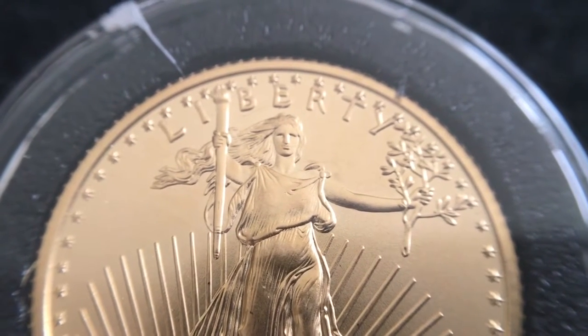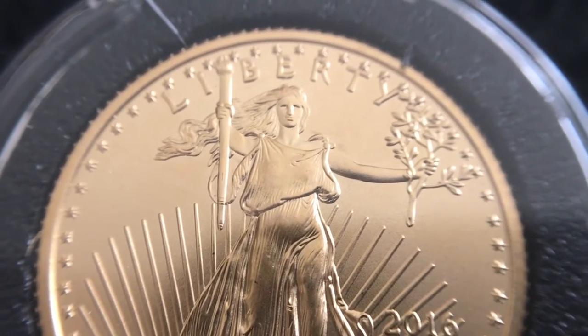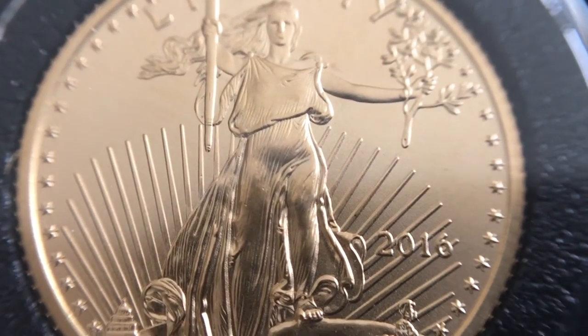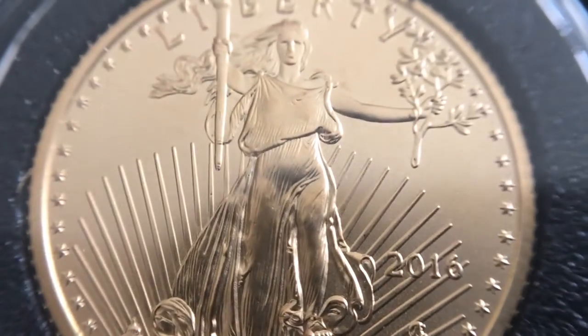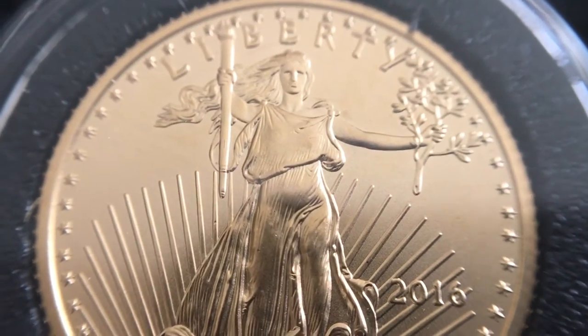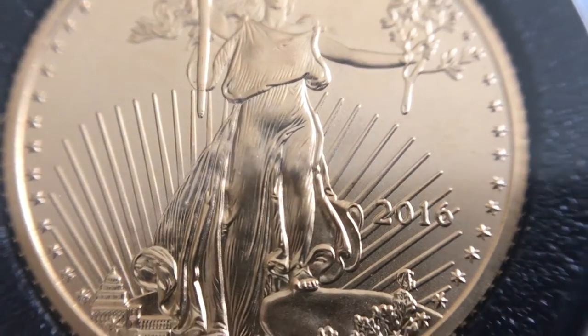The macro lens is really working well — I can't believe how close I'm able to get to this. In fact it's almost too close because if I go out any further it loses focus. But here we have the front side of one, and these were supposed to be random year but they both turned out to be 2016s.